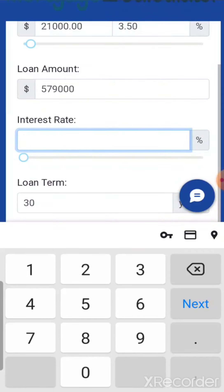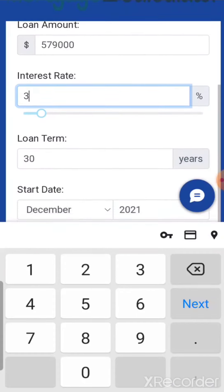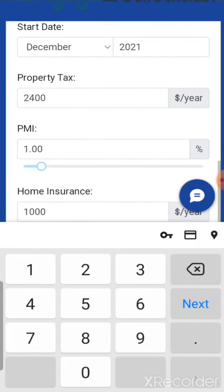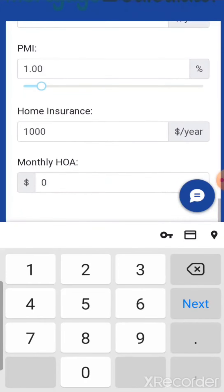Let's go with a round number of 3%, 30-year term. Property taxes are estimated at $2,400 a year. Now, since you're putting the minimum of 3.5% down, you have to pay what's called PMI — Private Mortgage Insurance. Your homeowner's insurance is also included here, estimated at $1,000 a year.